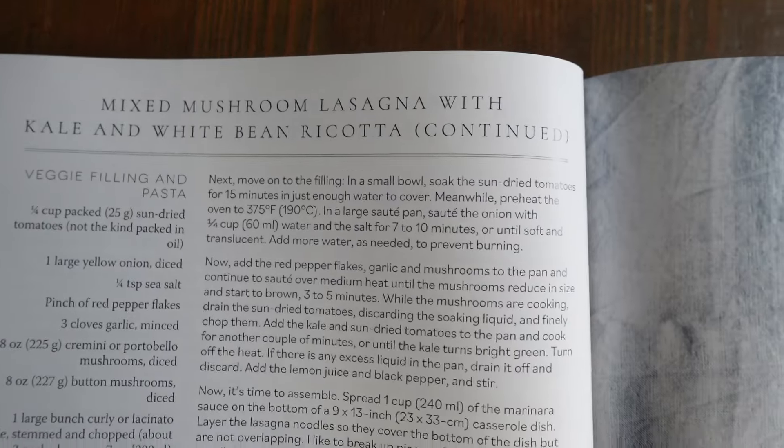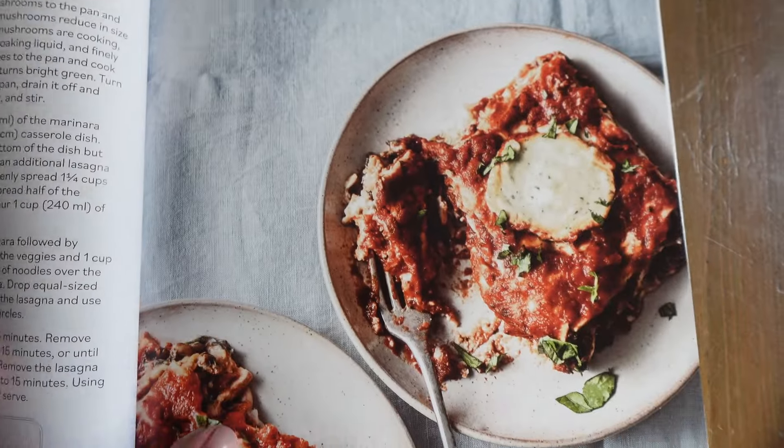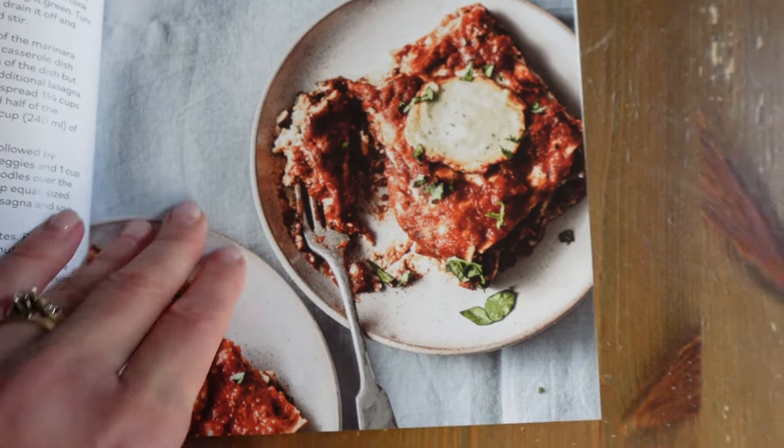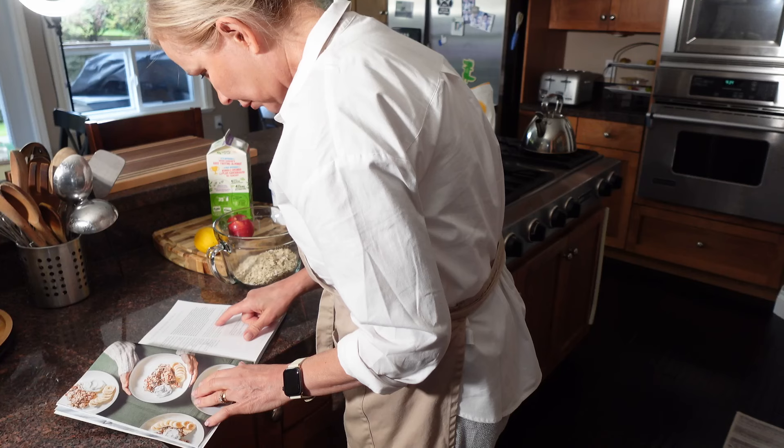I really didn't notice at first that this book says right in the front: healthy feel-good vegan recipes you'll make again and again — all recipes are gluten and oil-free. I actually didn't see that part of it. So don't let that put you off, because you can definitely add oil instead of sautéing with water, and I'll talk through some of that when I show you some of the pictures in this book.